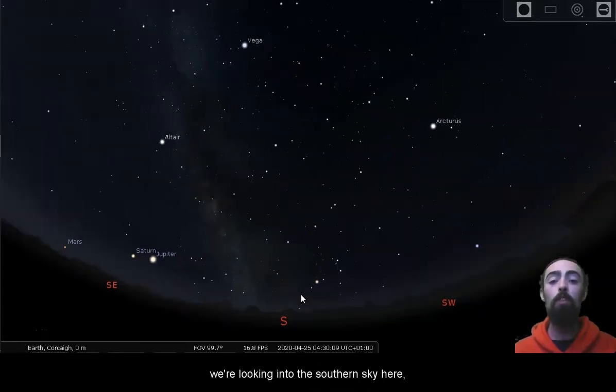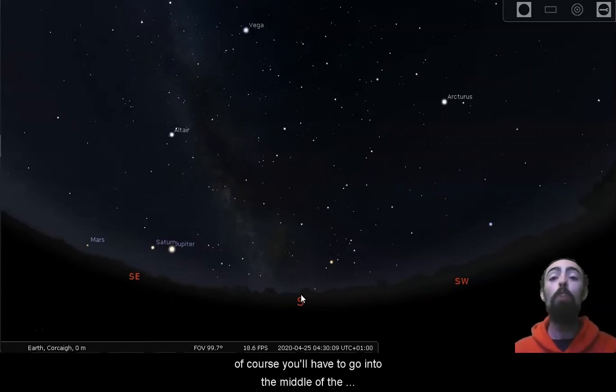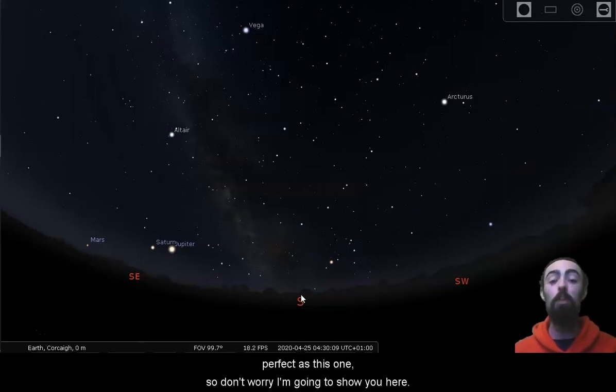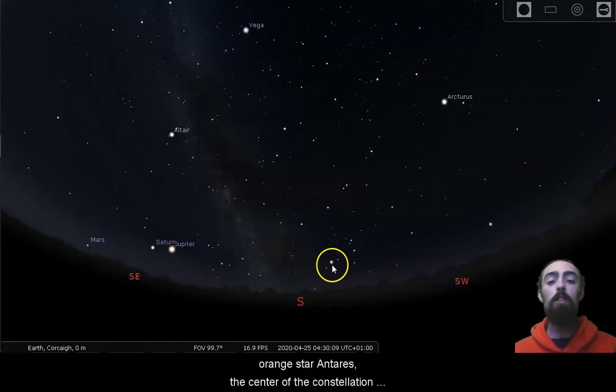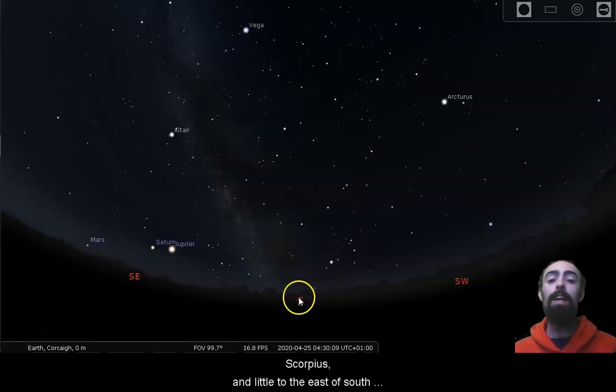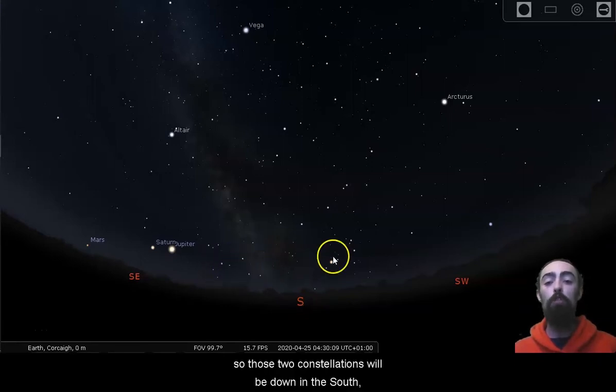We're looking into the southern sky here very early in the morning, just about half past four. You'll have to go into the middle of the countryside and get up at half past four to see a sky as perfect as this one. A little bit to the west of south we've got that nice orange star Antares, the centre of the constellation Scorpius, and a little to the east of south we have that teapot shape of Sagittarius.